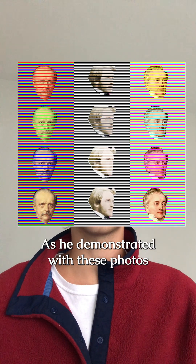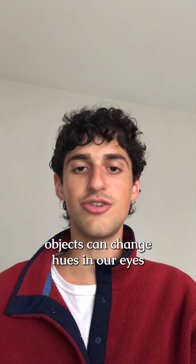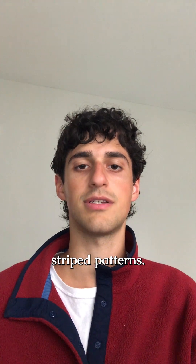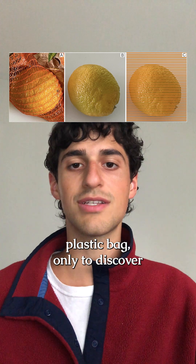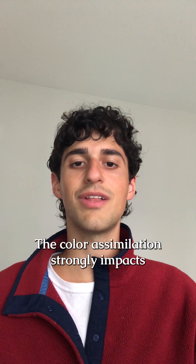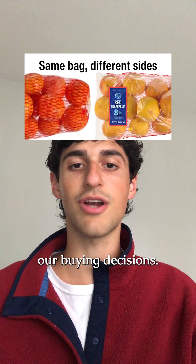As he demonstrated with these photos of the three founders of trichromatic color theory, objects can change hues in our eyes based on the colors of their surrounding striped patterns. One of the best examples would be buying a bag of oranges in a bright orange plastic bag, only to discover that a lot of them aren't uniformly ripe or orange. The color assimilation strongly impacts how colors appear to us and can easily influence our buying decisions.